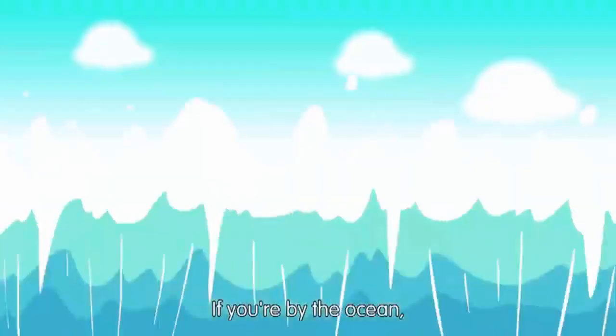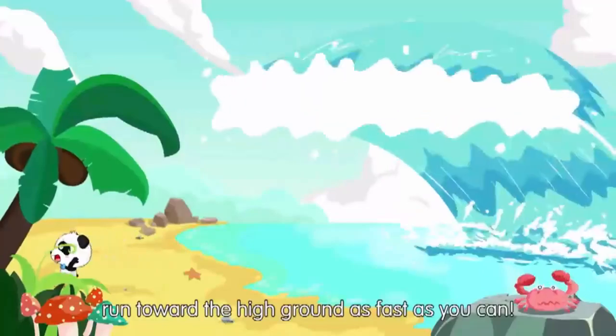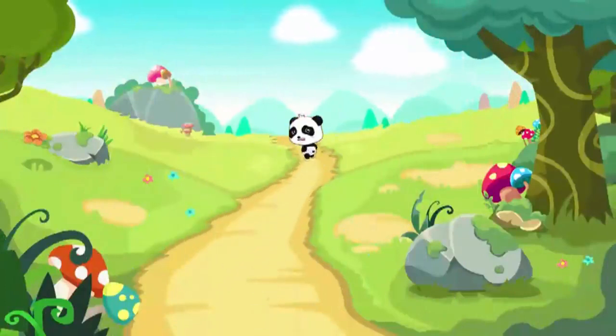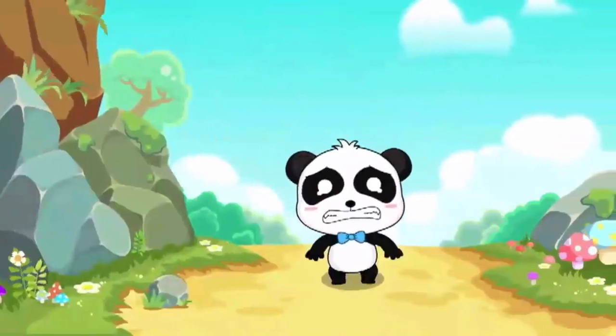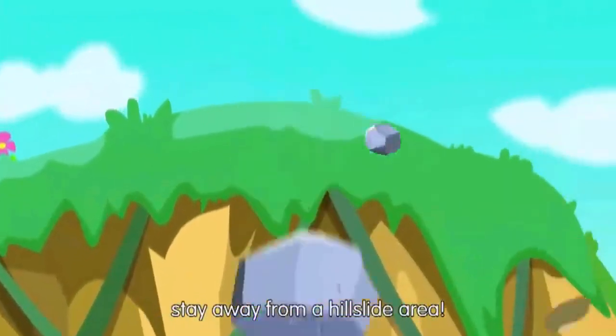If you're by the ocean, run towards high ground as fast as you can. If you're next to a hill, stay away from the hillside area.